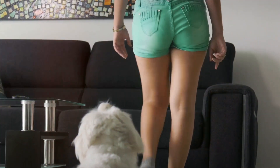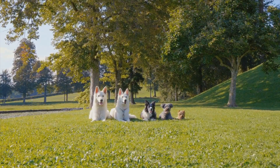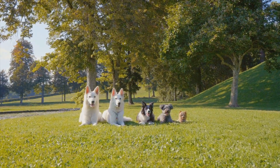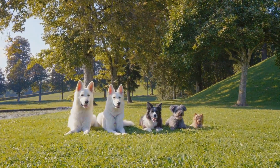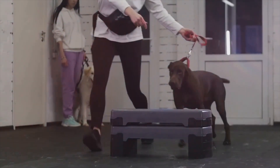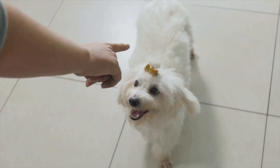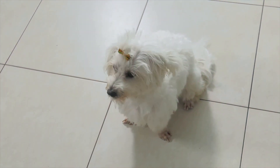Repeat this process a few times. Remember, consistency is key. Once your dog starts associating the word 'sit' with the action and the reward, you can gradually start reducing the treats. Here's a pro tip: vary the training sessions. Practice in different rooms and outside if possible. This helps your dog understand that the command applies in all situations, not just in the living room with a treat in your hand. It's important to keep the training sessions short but frequent. Dogs, especially puppies, have short attention spans. Aim for several five-minute sessions spread throughout the day, rather than one long session.